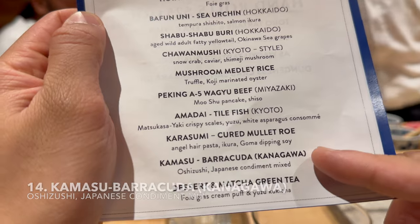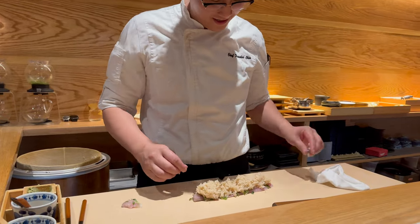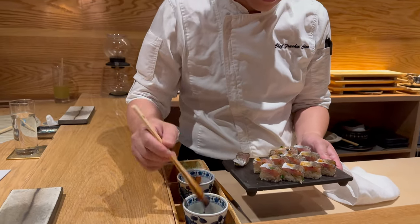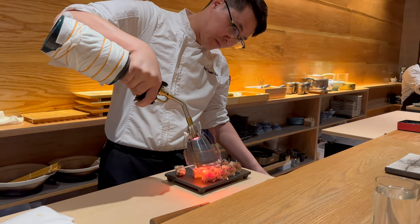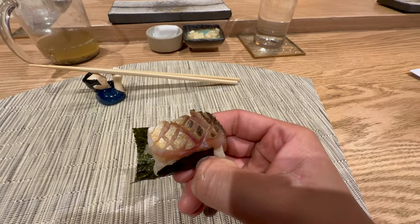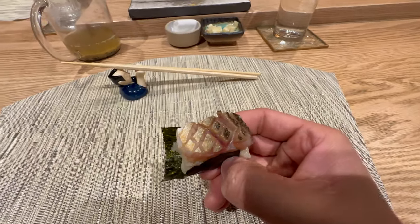Next is barracuda sushi from Kanagawa, prepared with a long slice of barracuda topped with watercress, sushi rice cut into slices, and seasoned with soy sauce. The skin is seared with a blowtorch for that crispy finish. This barracuda has almost the same flavor profile as the tilefish with the same skin preparation. This is my first time tasting barracuda — it has a mild, delicate flavor and a fatty richness similar to yellowtail. That toasted skin provides a crispy taste and smoky flavor from the blowtorch.